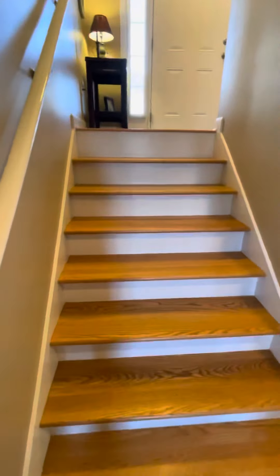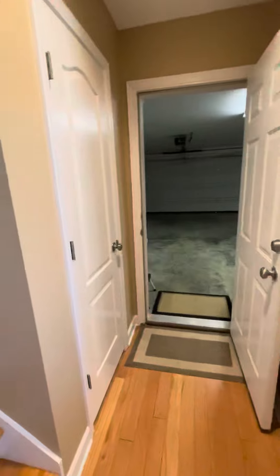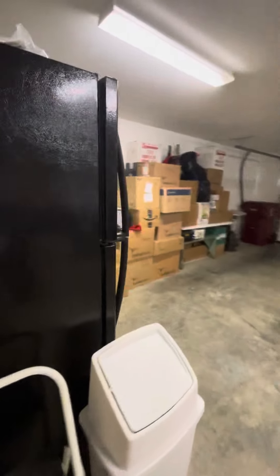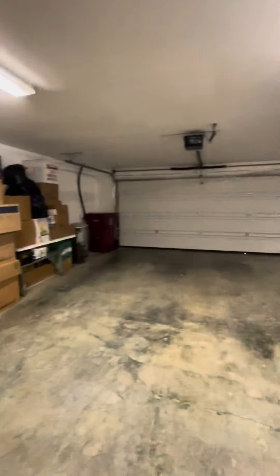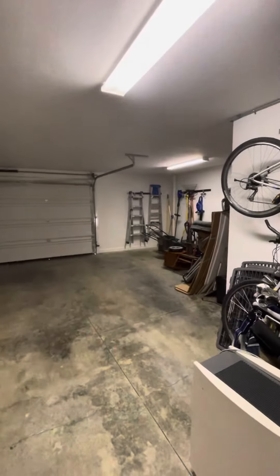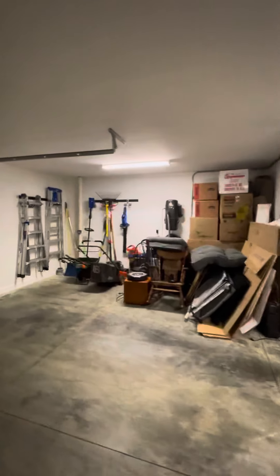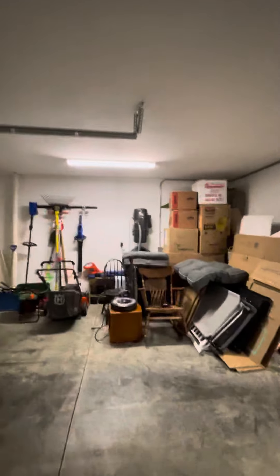Coming from the front door down the other half set of stairs, you have your garage. There is some understair storage — a good hidey closet. It's a pretty good sized garage with a little extra space in this bump-out for storage, and it does have a central vacuum system.